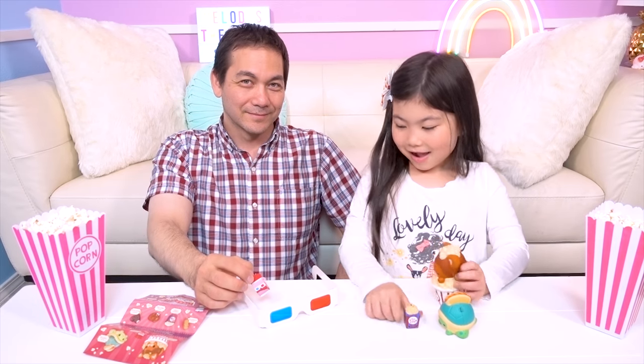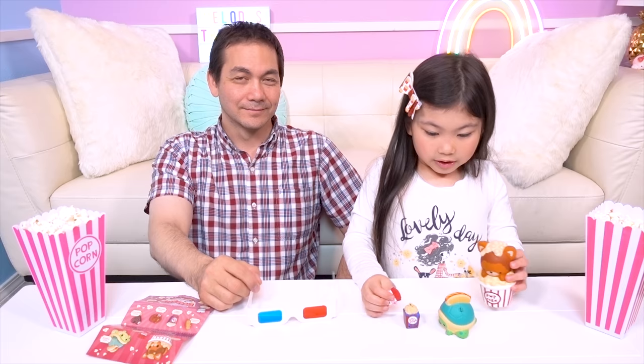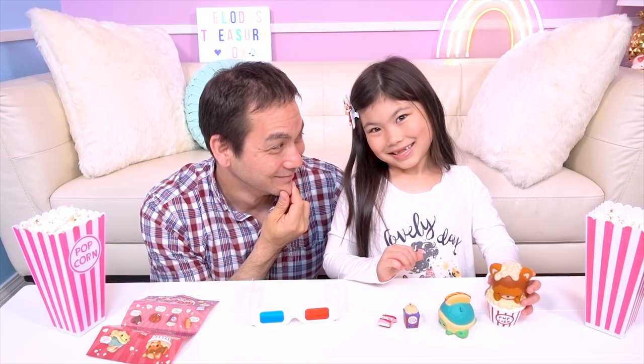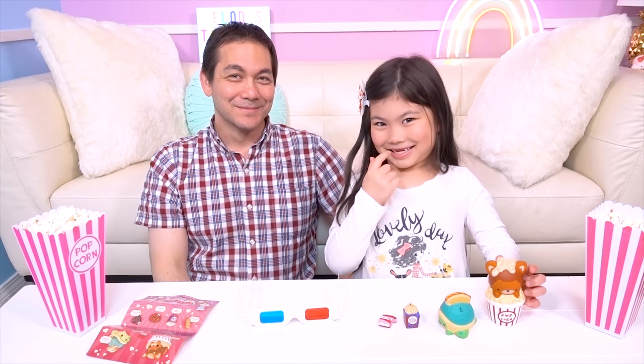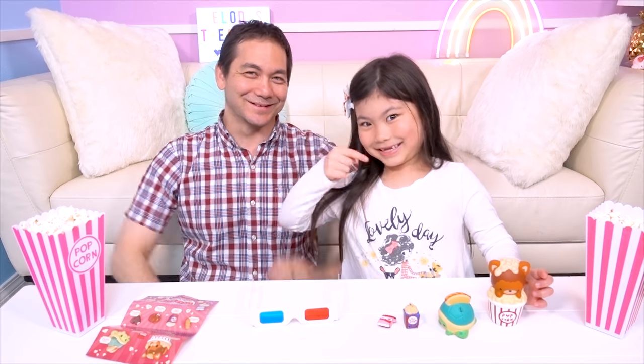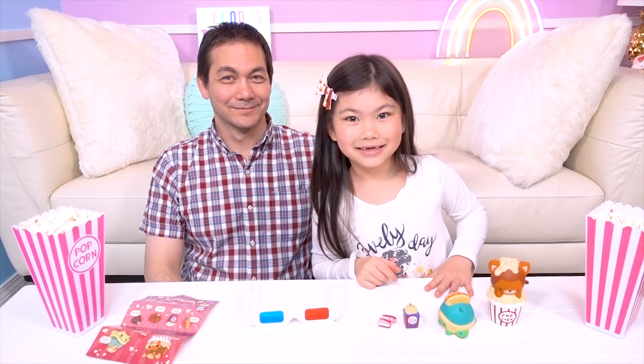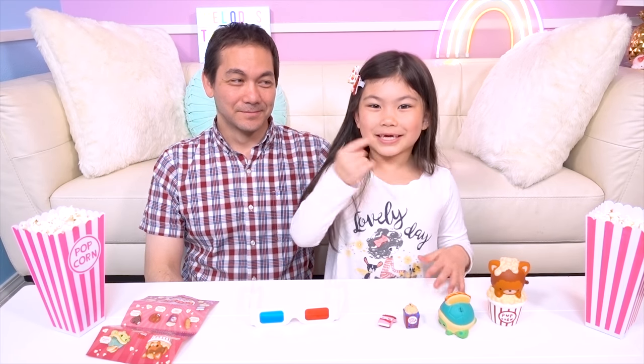By the way, Treasure Box friends, do you notice anything different about Melody? If you do, let us know in the comments below! Something's new! Something's new about the room too — did you notice? We have a new little filming area! Filming room and... I lost my tooth!